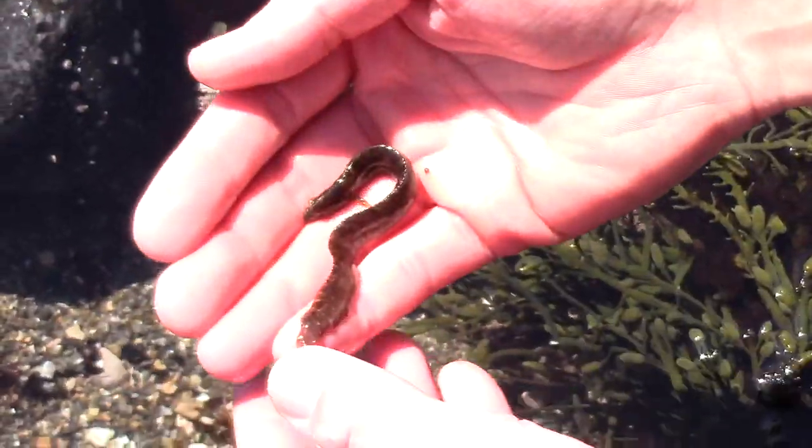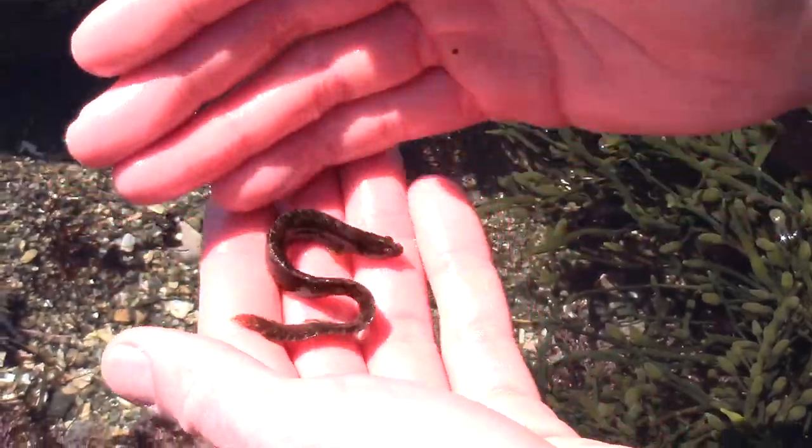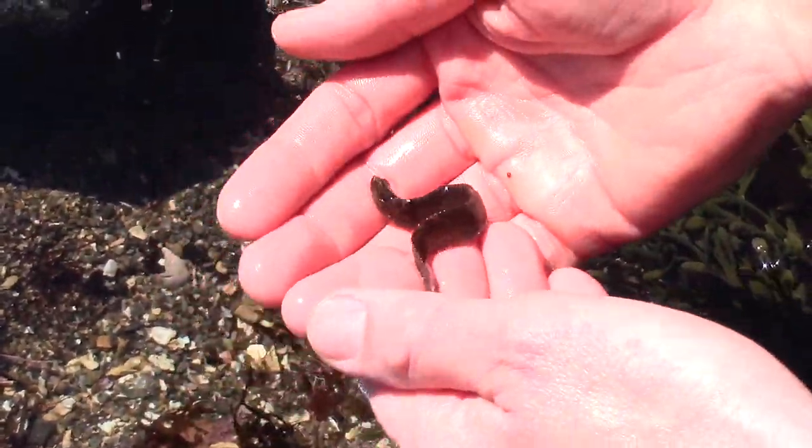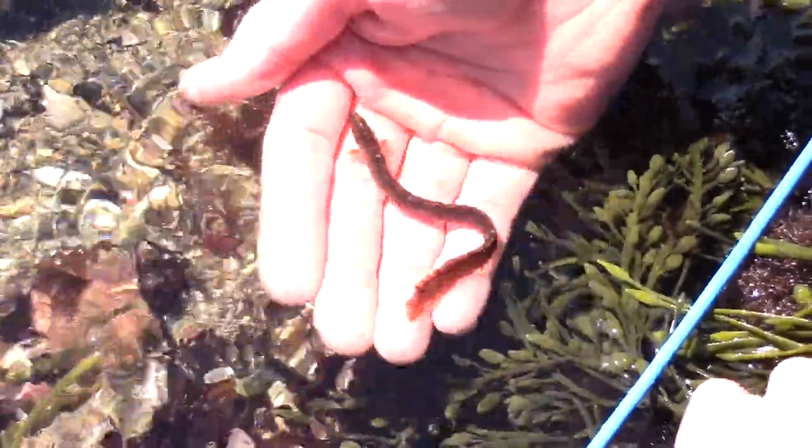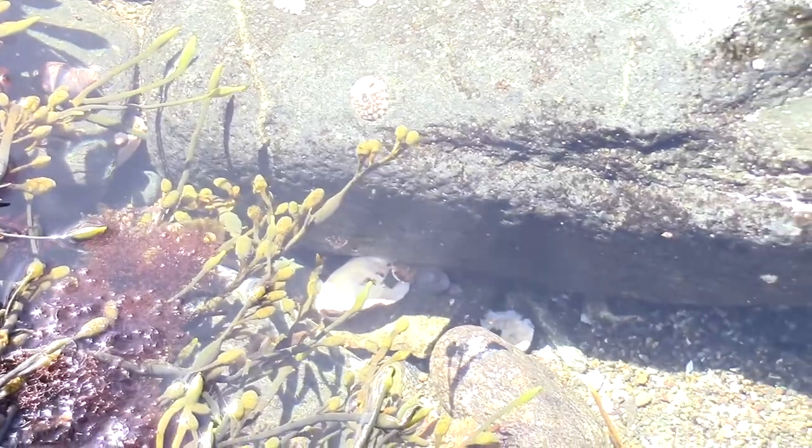This guy was under the rock there. The rock gunnels get much larger than this, probably about double this size, but this is just a small one. So we'll put this guy back in — they like to go under rocks, under seaweed. There he goes, he just disappeared pretty quickly.